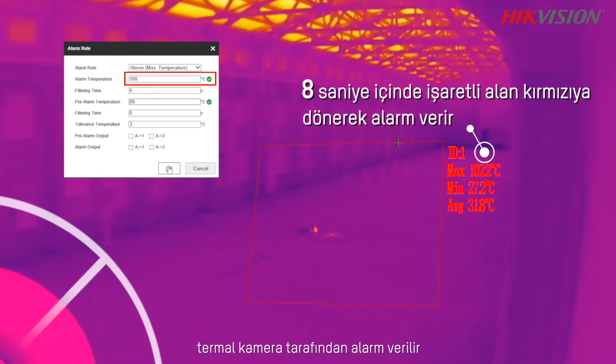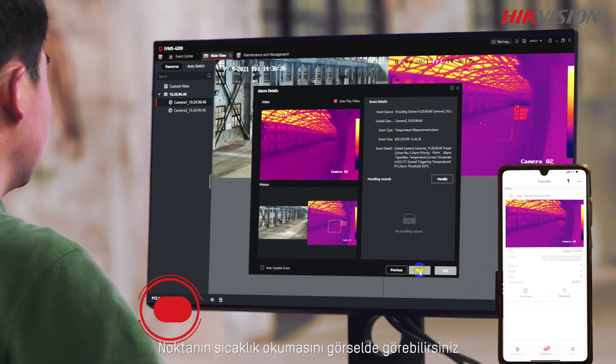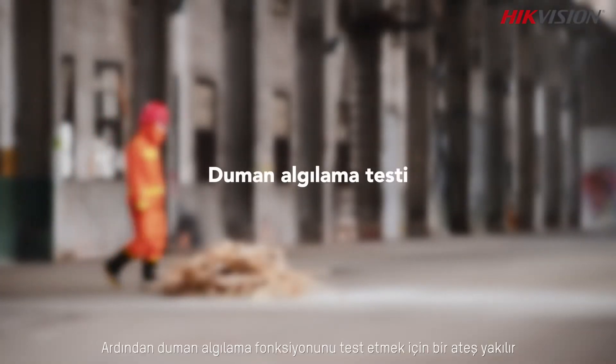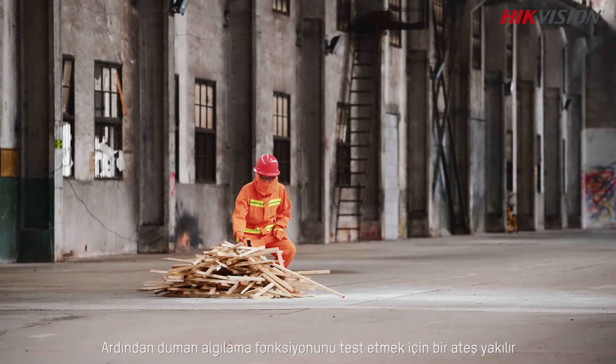Once the temperature reaches the next threshold of 100 degrees, a formal alarm is given by the thermal camera. You can see the temperature reading of the spot on the image. Then we set up a fire again to test the smoke detection function.